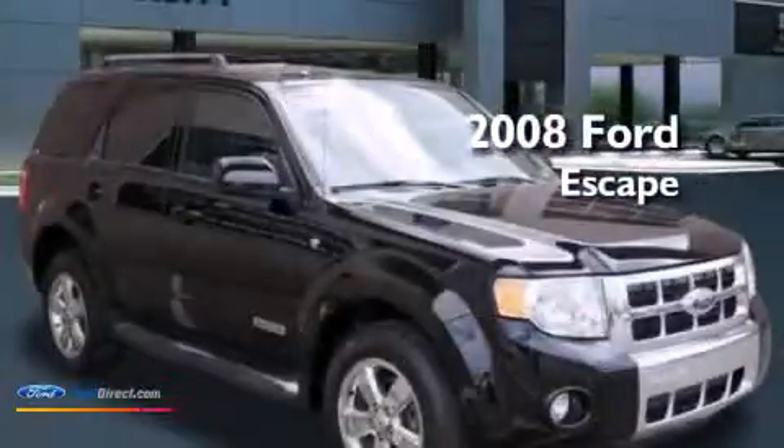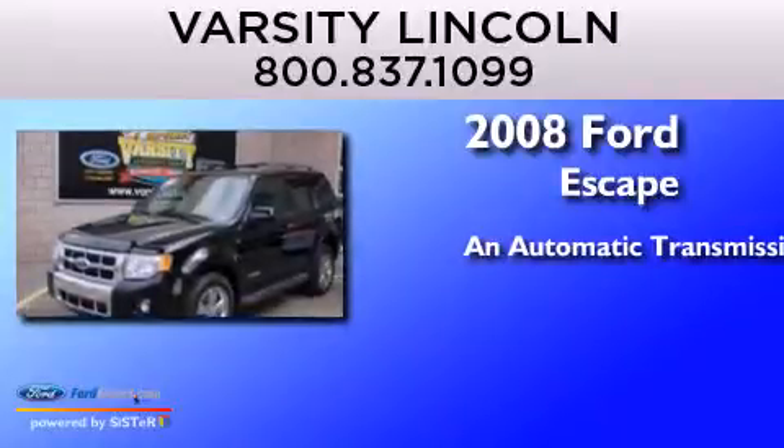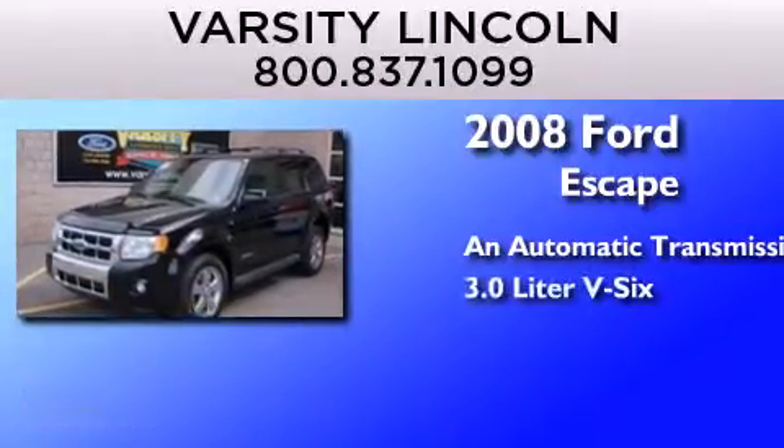This is a 2008 Ford Escape. This crossover has an automatic transmission and a 3.0L V6.